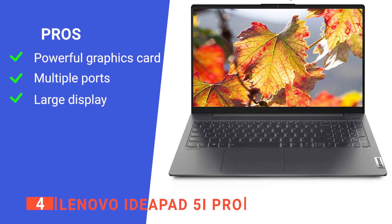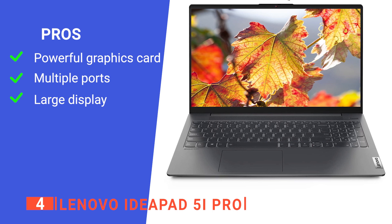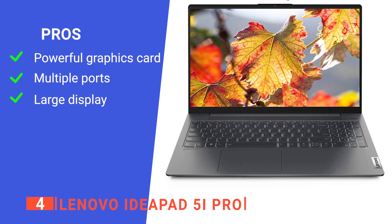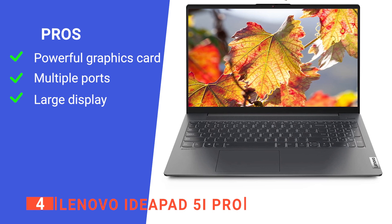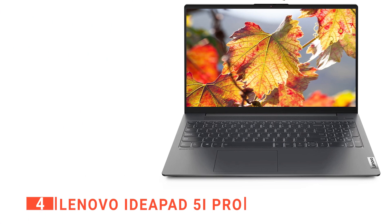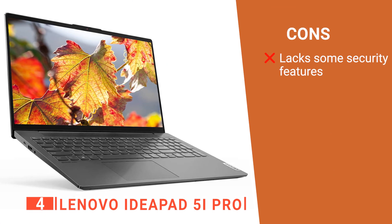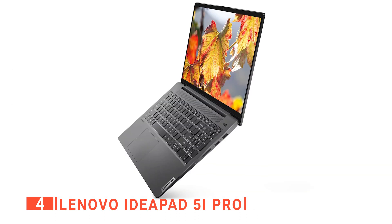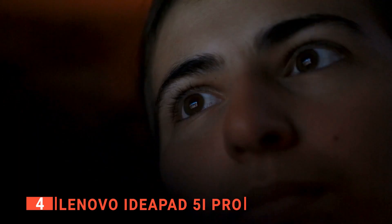Its pros are: it has a dedicated NVIDIA GeForce MX450 GPU for more efficient gaming performance and better visuals, it has multiple I/O ports useful if you use a lot of peripherals, and it has a massive 16-inch QHD display that explodes with color for a better viewing experience. However, it doesn't have a fingerprint reader, which can be a deal-breaker for some users. The Lenovo IdeaPad 5i Pro is a powerful laptop with upgraded features ideal for gamers, work from home employees, and business professionals.